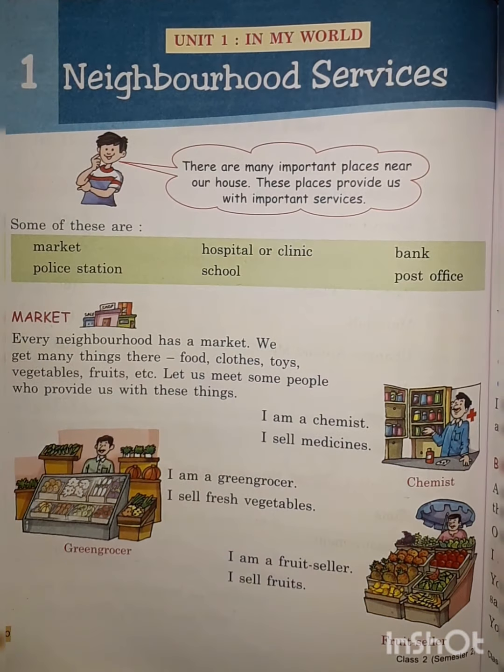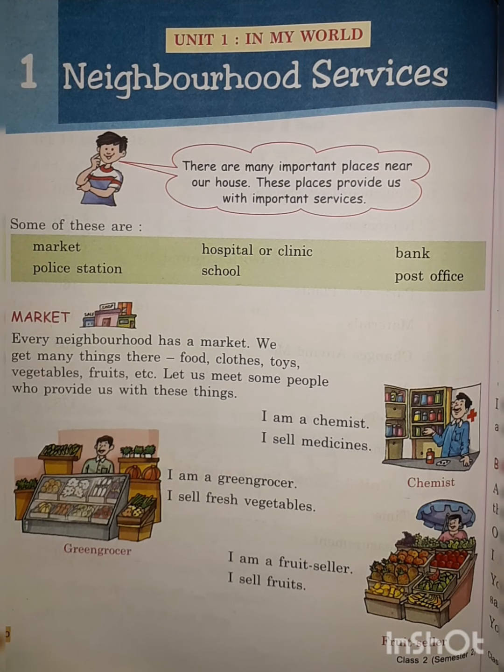Hey students, how are you today? Hope you are all fine. Today we are going to learn chapter number one: neighborhood services. Neighborhood services are the services which are provided by different people who are living near us. When you go outside of your house, you will find different places and people who help us in different ways.